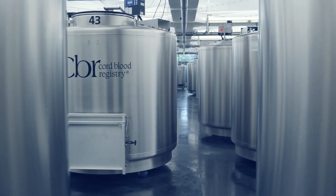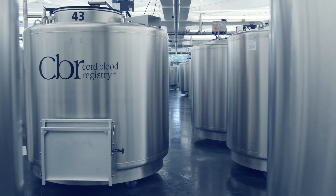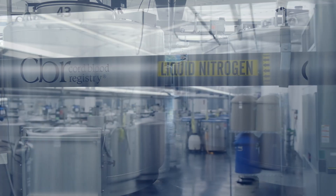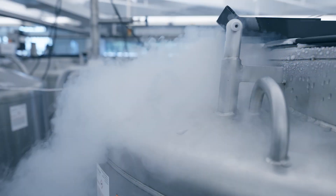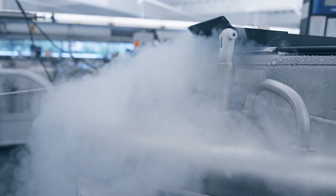After processing, samples are preserved in these tanks suspended above a pool of liquid nitrogen kept at minus 196 degrees Celsius. That's minus 385 degrees Fahrenheit.